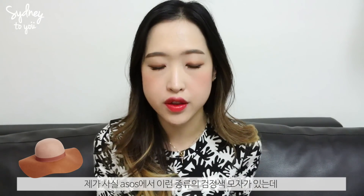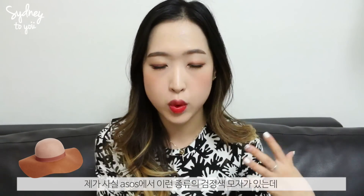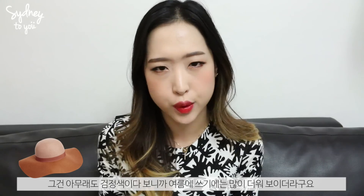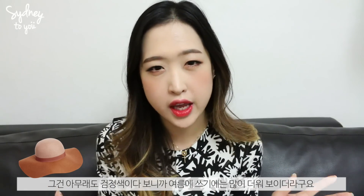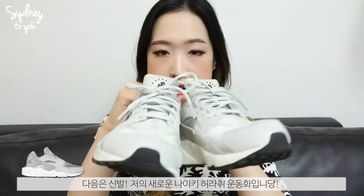I think it's a great alternative to the black floppy hat I own, which is also from ASOS. I thought the black one looked a bit too hot for summer, so I really love this one. Next up are shoes — my new trainers from Nike, the Nike Huaraches.